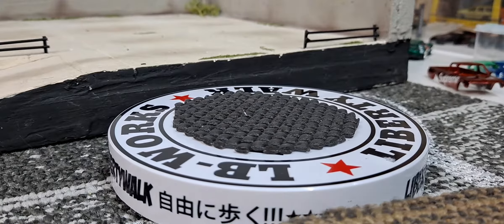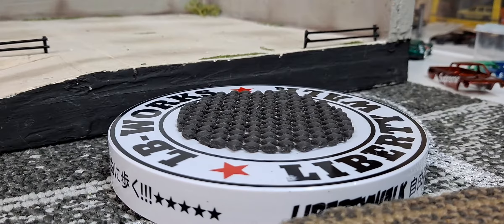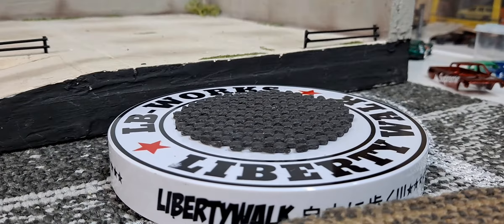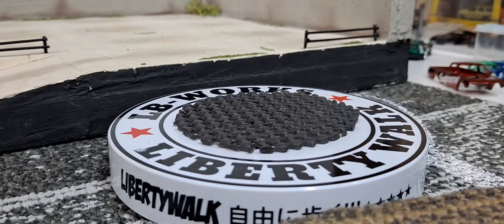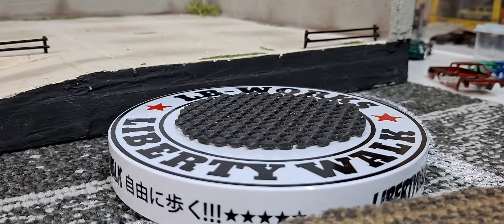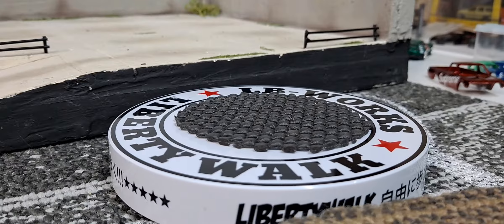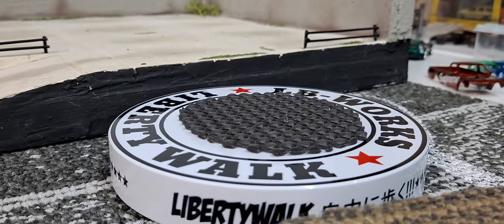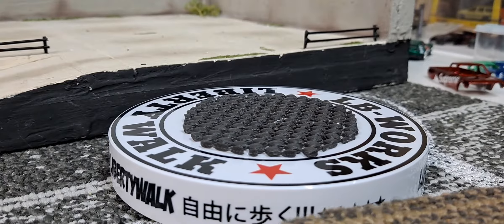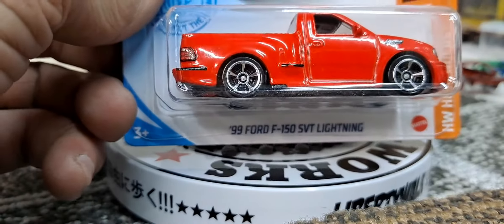Hello YouTube and welcome diecast family to an absolutely pathetic weekly haul — I think it's been a couple weeks since I did one and I have a couple cars sitting here, but not much of anything at all. I do have a super treasure hunt to show you if you stay tuned to the end, and we got a treasure hunt too.